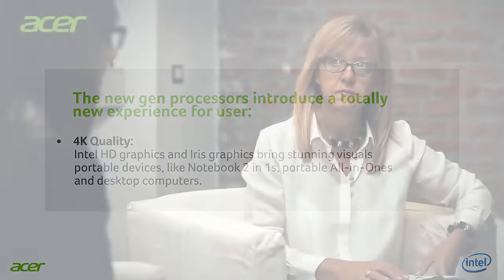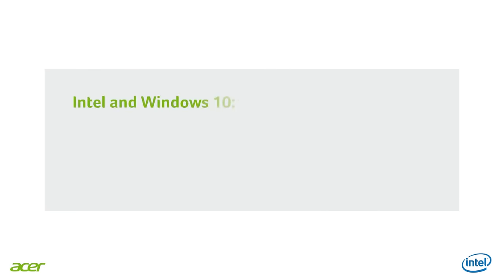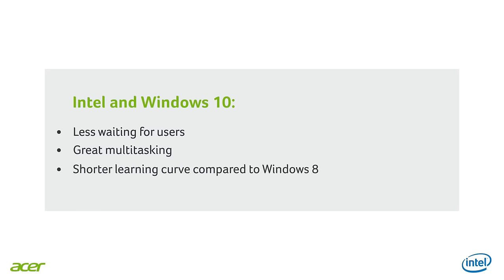The new generation of processors are bringing a totally new user experience. And talking about experience, another important point is the operating system. We have Windows 10 now, and it has been designed to be simply faster. Combined with the algorithms of the new processor, it guarantees real-time responsiveness, so your system works faster and lets you switch in and out of applications more seamlessly than ever. The combination of Intel technology with Windows 10 provides great benefits for our users. The improvement in performance of the new processors, combined with the improved fundamentals and new features of Windows 10, will let users experience much less waiting, great multitasking compared to previous OS, and a shorter learning curve than with Windows 8.